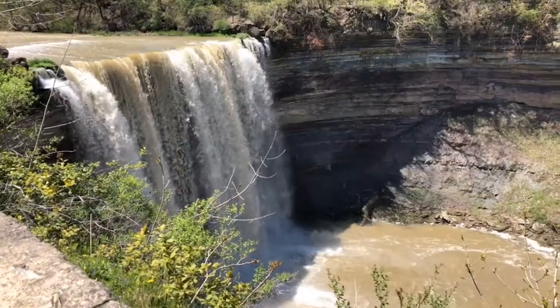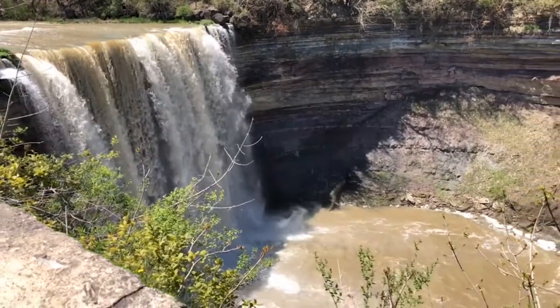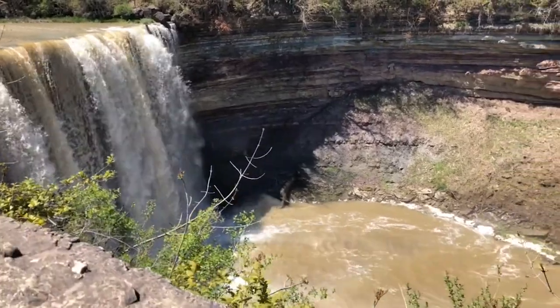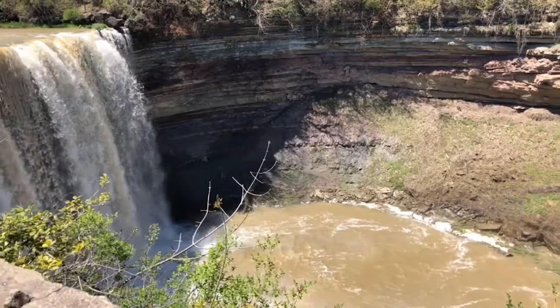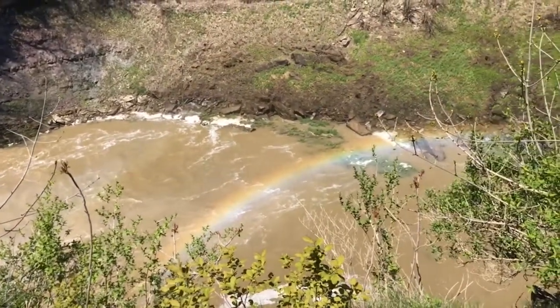Next are the lower falls, often referred to as Niagara's other falls. They are much taller than the upper falls with a height of 90 feet — a magnificent sight to behold all year round, and especially on days like today when you can see rainbows down in the gorge.